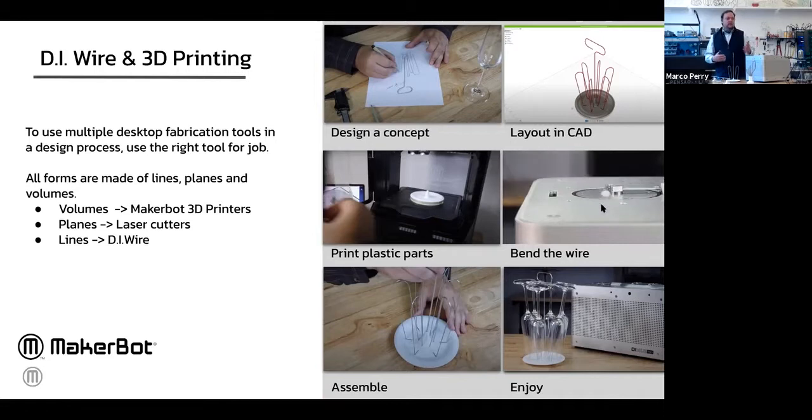You take the CAD, print the plastic parts, bend out the wire, assemble it, and enjoy it. It's about selecting the right tool for the job.